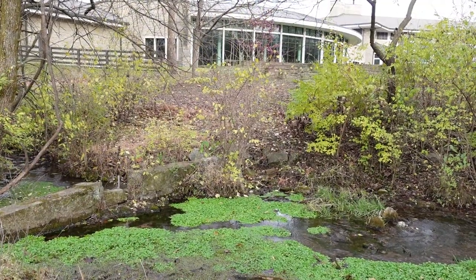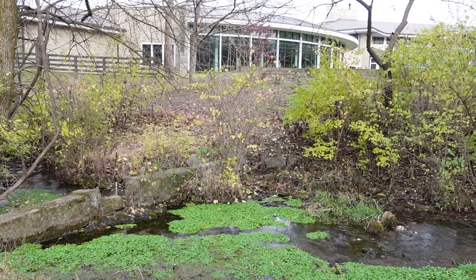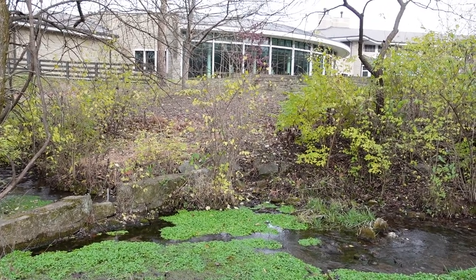Just below the Stone Spring House is a little dam, and you can see the back of the library right here to show you how close we are to the library from the creek.